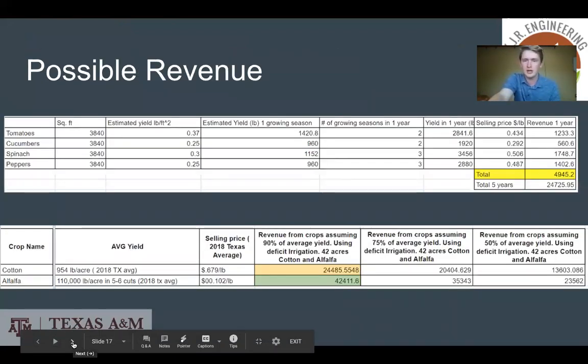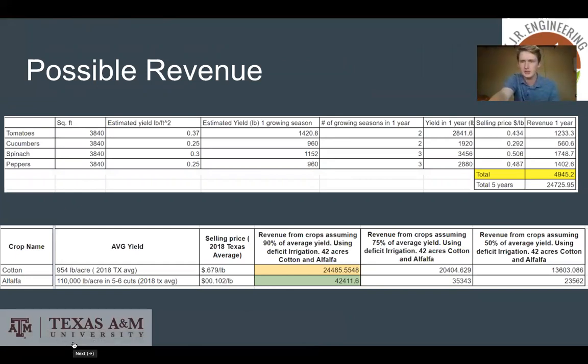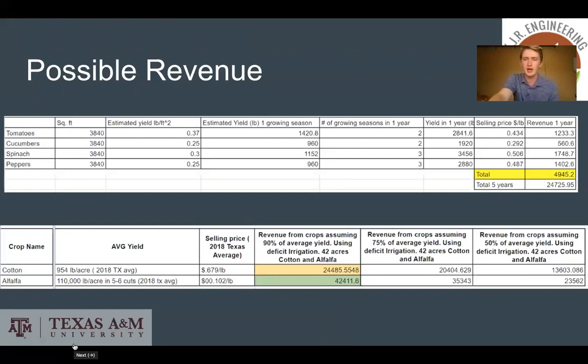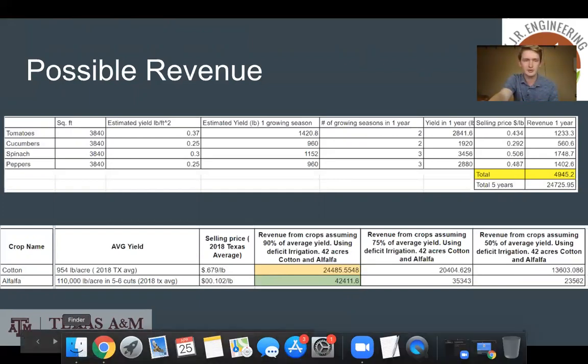These are estimates of how much money could be brought in from the crops grown on these fields. The high tunnel crops could generate revenue of around $25,000 over five years, and the cotton and alfalfa could do around $70,000 per year. With the high initial costs, we do not recommend this plan because it would be very difficult to make money.